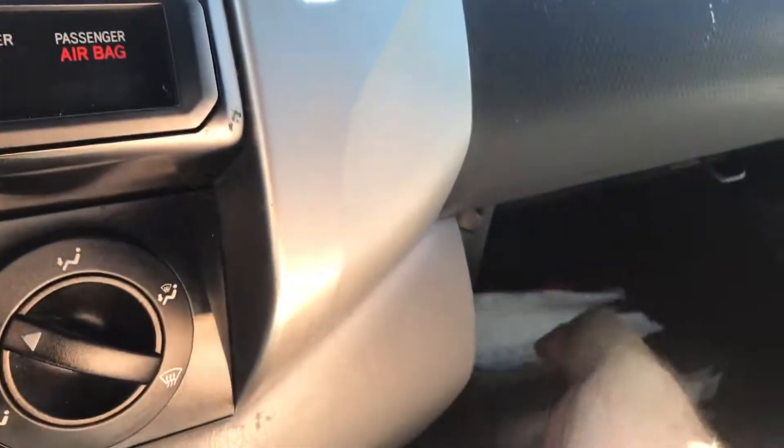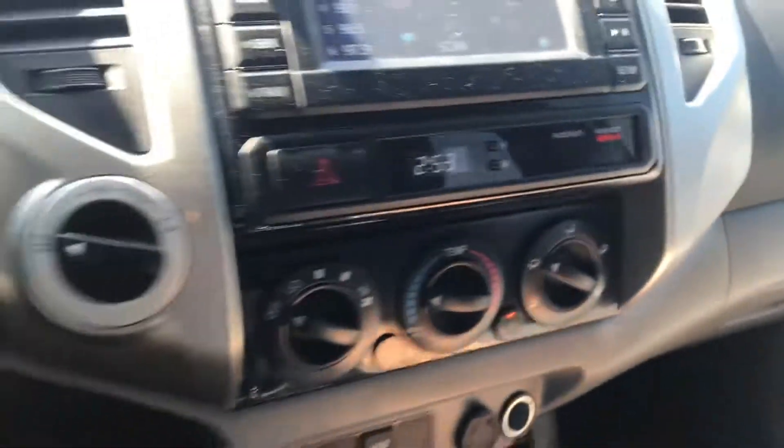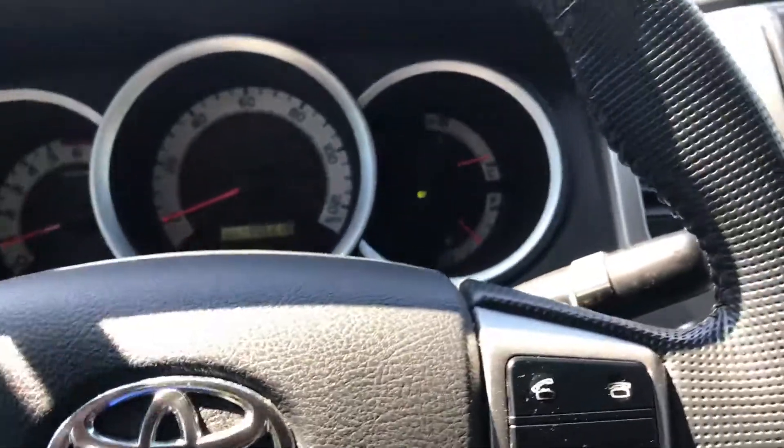No check engine lights, nothing like that. Runs good. Original owner's manual still in here. Good shape, it's ready to go, there are no issues. Going to drive it, see it shift through a couple gears.